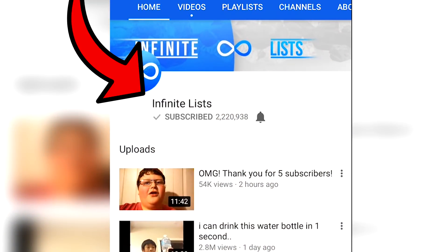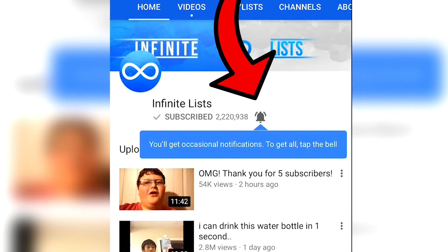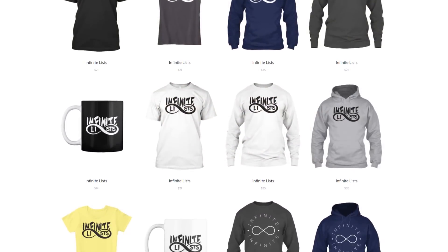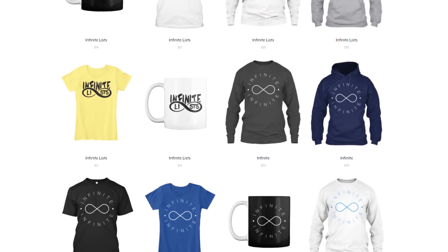Before we start, make sure you guys are subscribed and turn on my notifications — comment below saying that you did and I will be shouting people out. Also guys, check out my merchandise right here on the screen, it's gonna be the first link in the description. These are insane designs and really comfy shirts. I'm actually wearing one right now — very comfy, really cool color. But yeah, let's just get right into this video. It's gonna be crazy, we're gonna learn some new vending machine hacks.